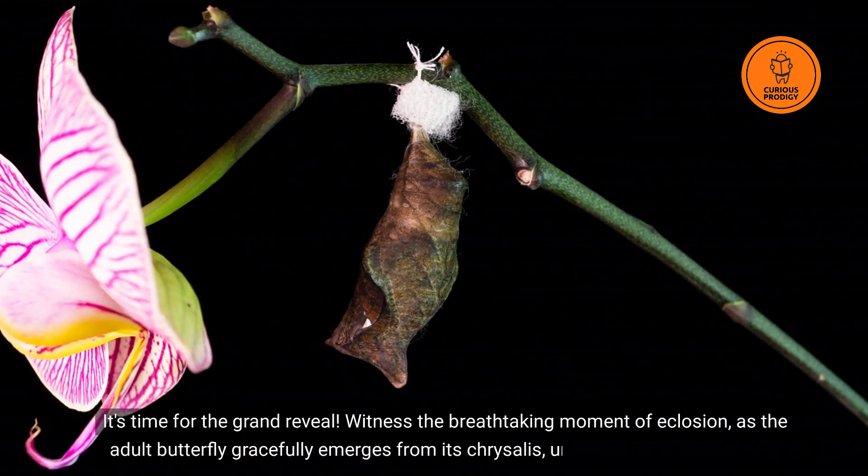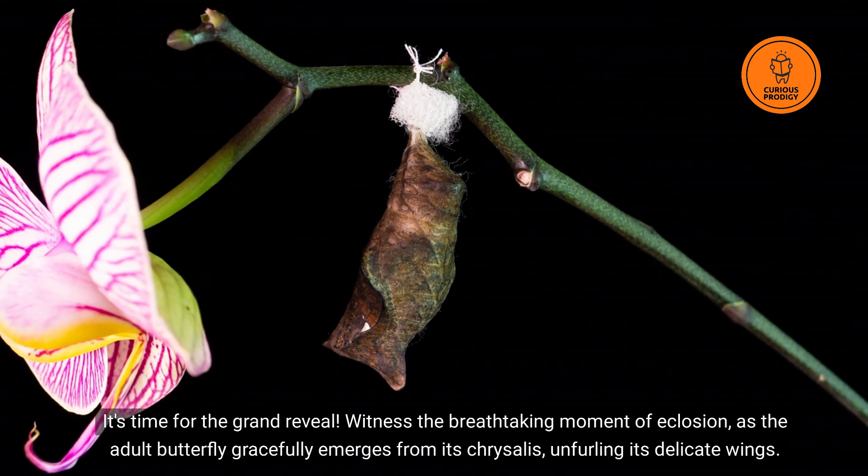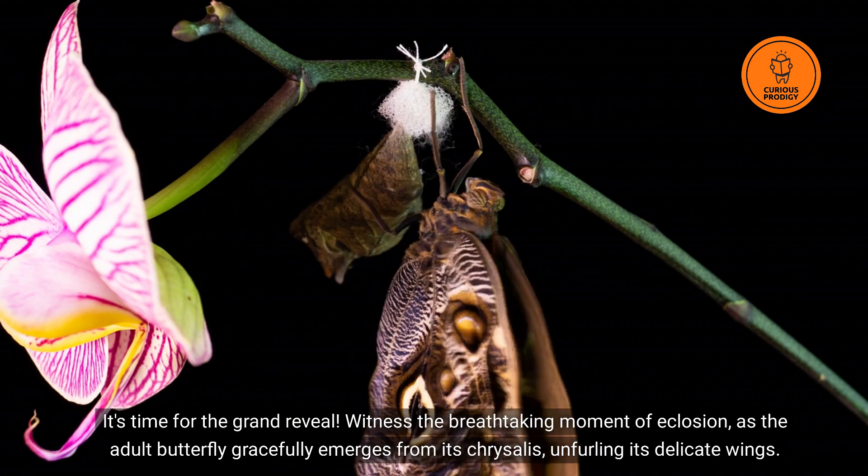It's time for the grand reveal! Witness the breathtaking moment of eclosion, as the adult butterfly gracefully emerges from its chrysalis, unfurling its delicate wings.